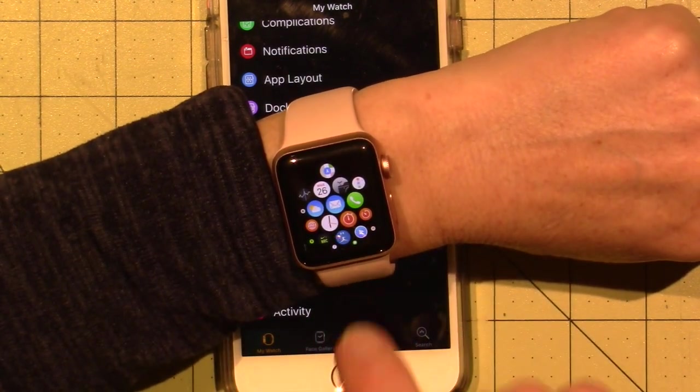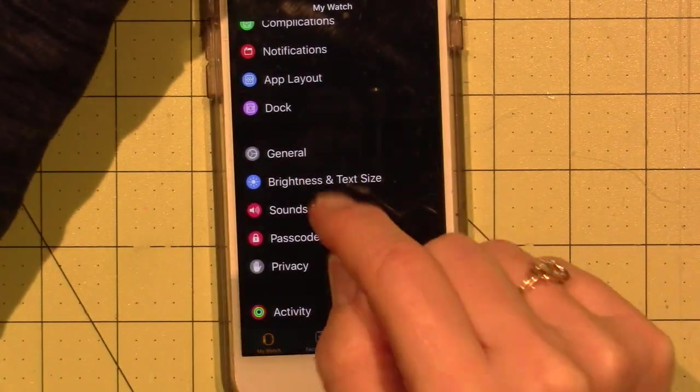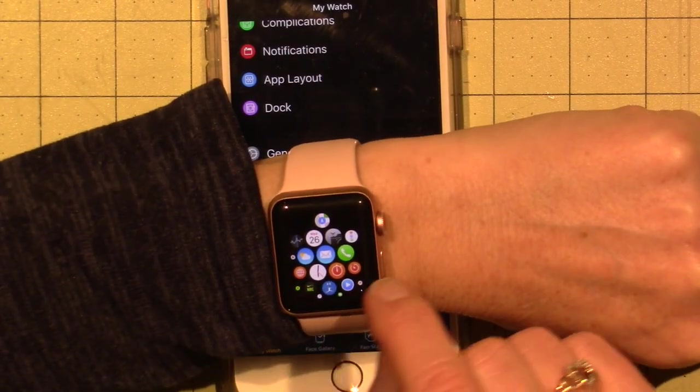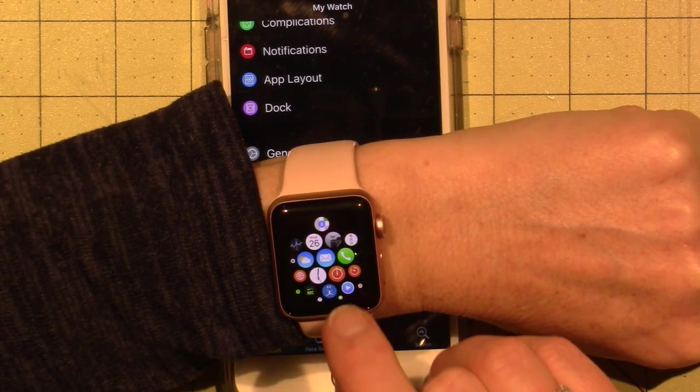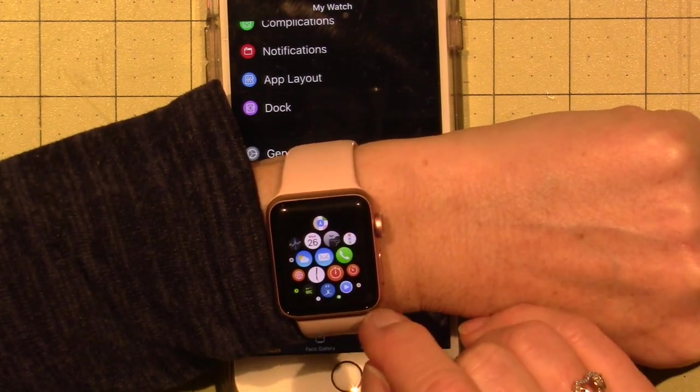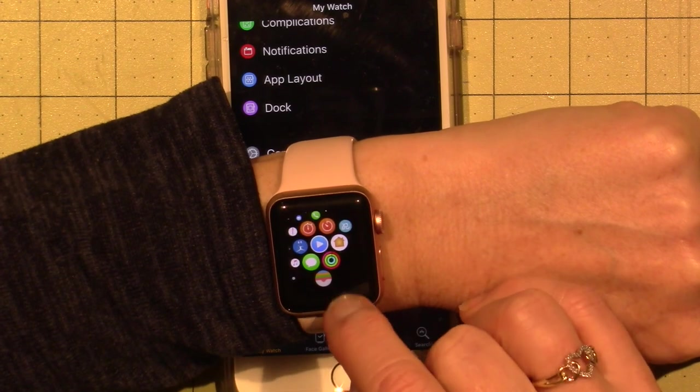I generally don't go into my apps on my iWatch — I usually use my phone. But you can make phone calls and receive texts; I can receive phone calls. I've never tried to make a phone call.